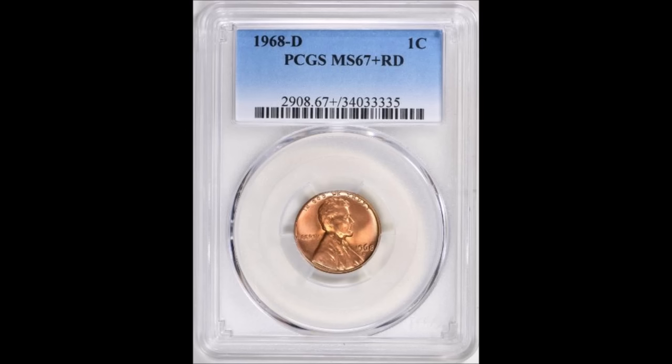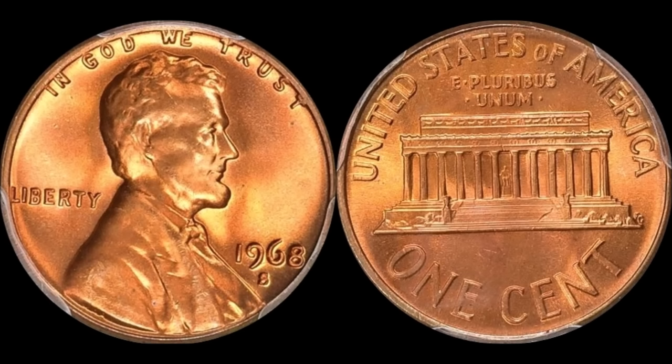PCGS has a price guide value for the 1968-D in MS-67 Plus at $3,000. However, Great Collections sold that one lone 67 Plus example on December 30th, 2018 for $4,617 — $1,600 more than the PCGS price guide value. Because there is only that one lone example, it sold for 150% of the price guide value listed by PCGS. That's a tremendous coin to look for; some of you might be able to find that second example.